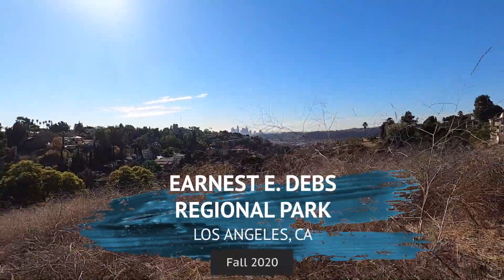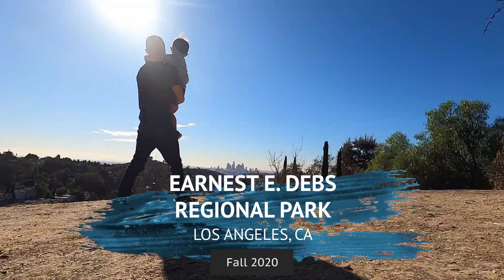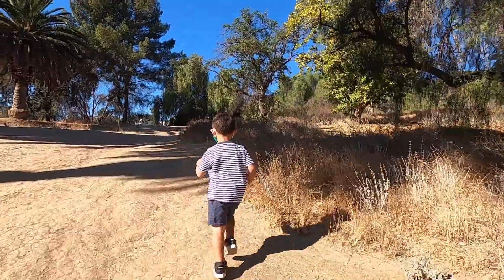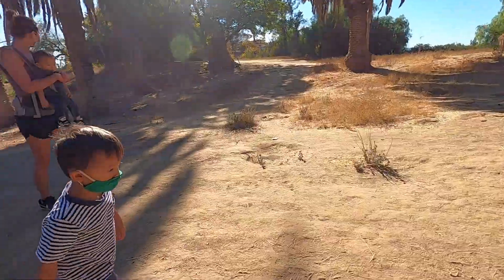We went to visit Ernest Debs Regional Park in East Los Angeles. There's a hill in the park with a lot of hiking trails up to it, but we took the one starting from the main parking lot.